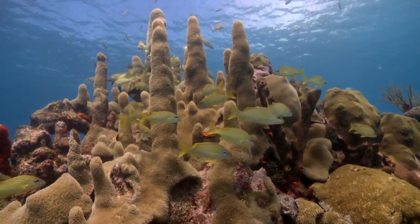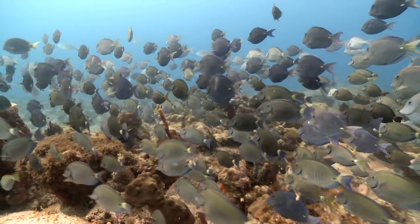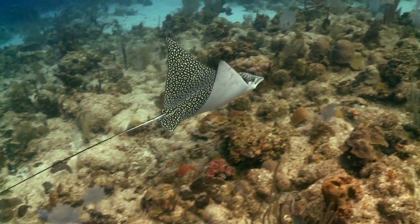At the end of the day, this all translates into healthier corals, healthier reefs, and an increase in marine populations that depend on those reefs for their own survival.